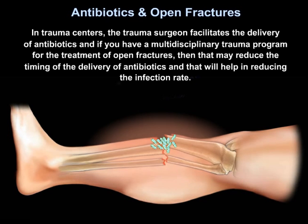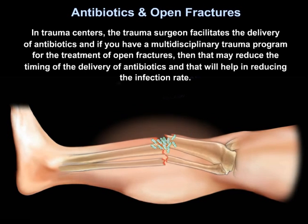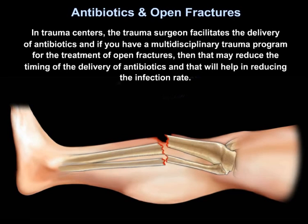In trauma centers, the trauma surgeon facilitates the delivery of antibiotics. Having a multidisciplinary trauma program for the treatment of open fractures may reduce the timing of antibiotic delivery and will help in reducing the infection rate.